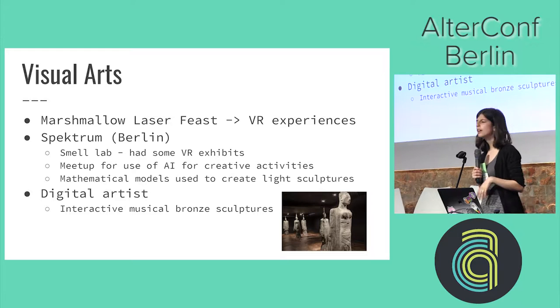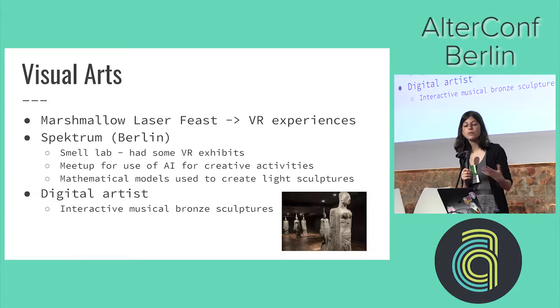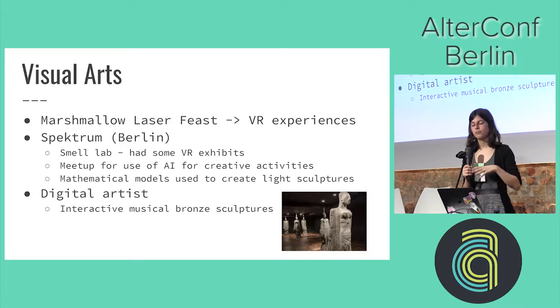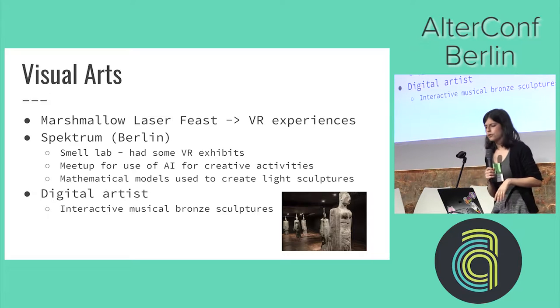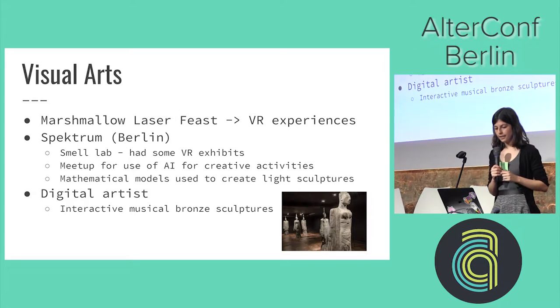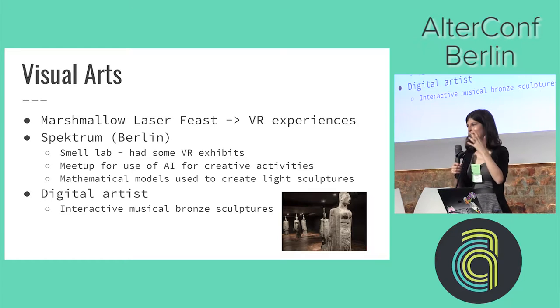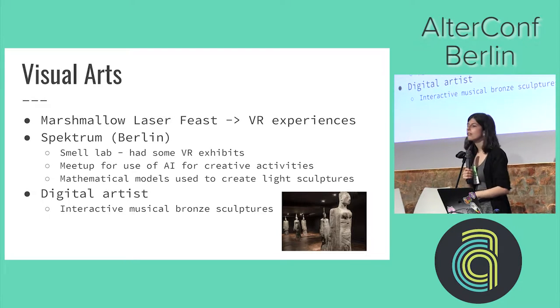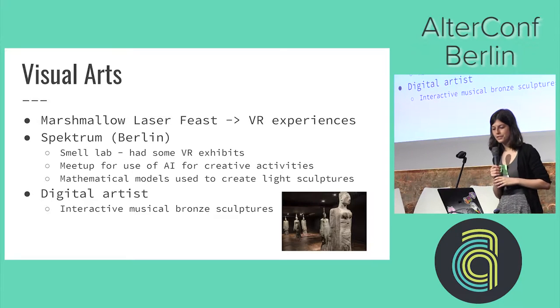Then the Spectrum here in Berlin has a lot of different types of exhibitions, some of which involve a lot of technology. For example, the Smell Lab — one of our colleagues' partners was actually part of this. She created virtual reality where, depending on what was happening visually, different smells would get released. They've also got meetups to use AI in creative fields such as creative writing and painting, and they've used mathematical models to create light sculptures, all shown at the Spectrum in Berlin.